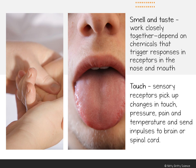Your skin is the largest sense organ, and unlike vision, hearing, smell, and taste, the sense of touch is not found in just one specific place on your body but in fact covers the entire area of your skin. Your skin contains different kinds of touch receptors that respond to stimuli.